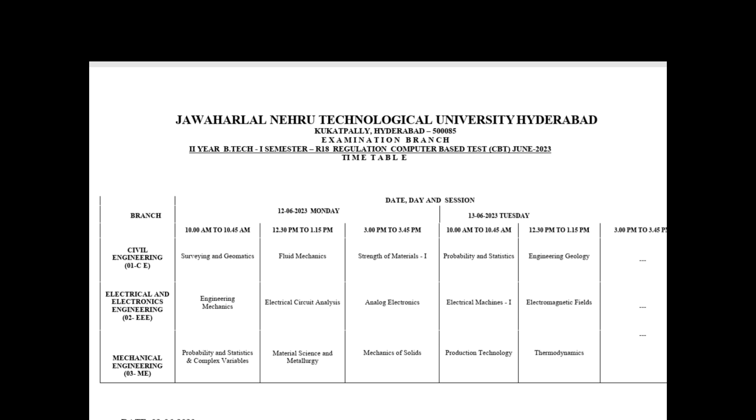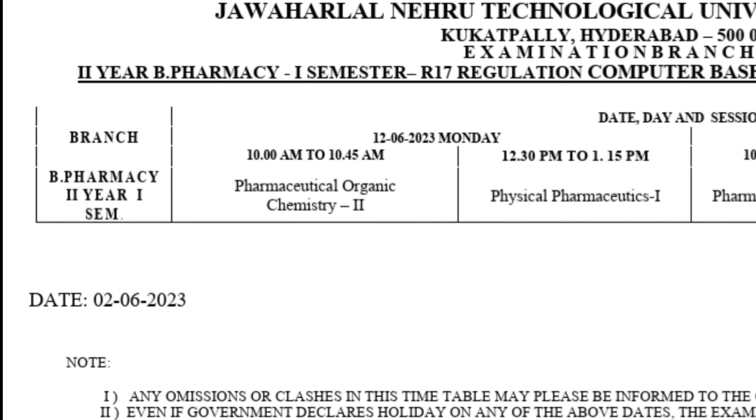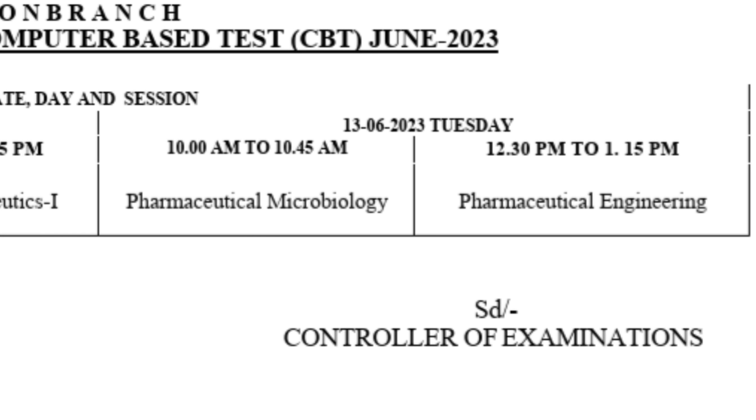Meanwhile, JNTUH will also release B.Pharmacy first year results which are due. That means the B.Pharmacy first year results will release first, and then the second year B.Tech and B.Pharmacy results will release. This is a clear analysis and I hope these predictions come true.